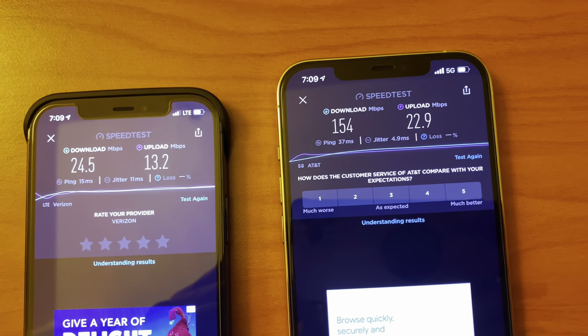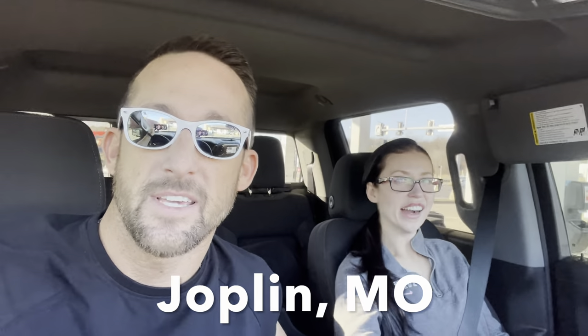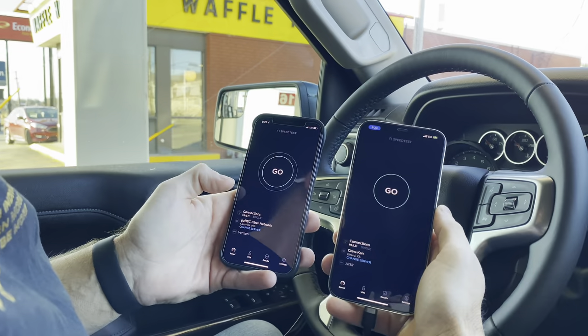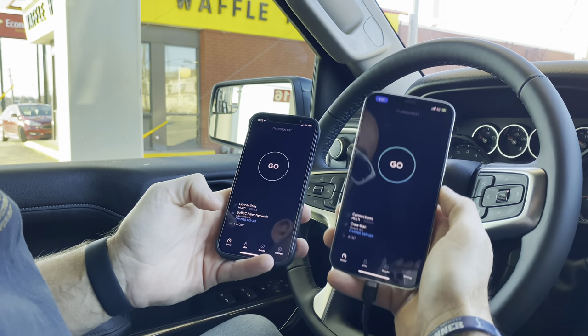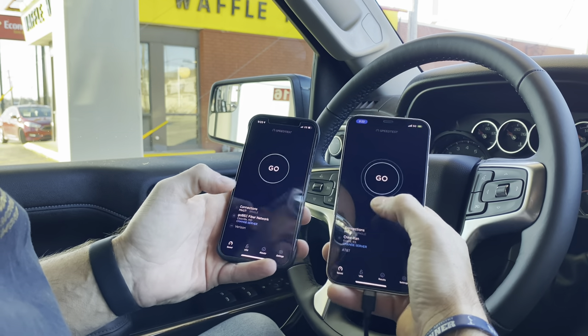If you're ever in the area, I'd recommend going with AT&T. We just got to Joplin, Missouri — we're off Exit 8 at an Eagle Stop gas station. Going to get some gas and do a quick speed test showing AT&T versus Verizon off Exit 8 in Joplin, Missouri. Verizon is on the left rocking LTE, AT&T on the right rocking 5G.